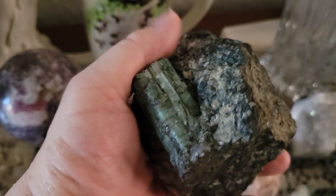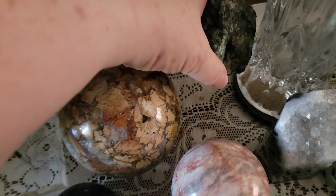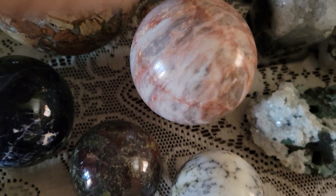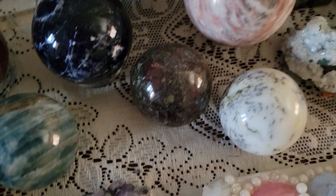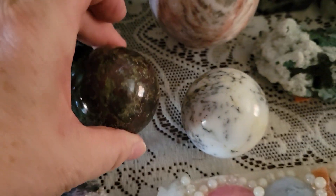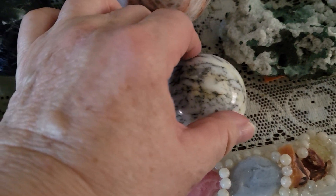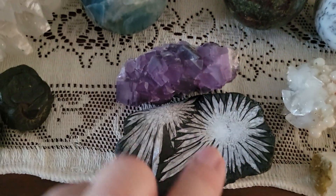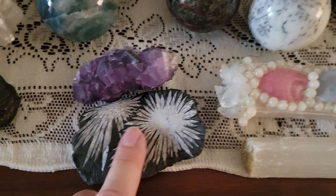That's S-C-H-I-S-T, Emerald in Schist. Pink Marble, this guy is Dragon's Blood, we have White Opal, Dendritic White Opal, Fluorite from China, and Chrysanthemum Stone from China.